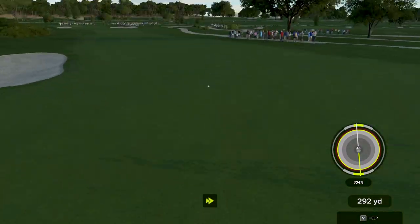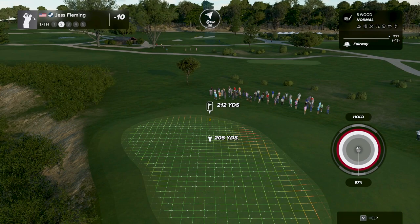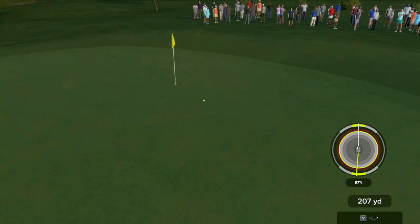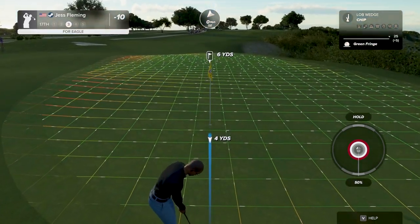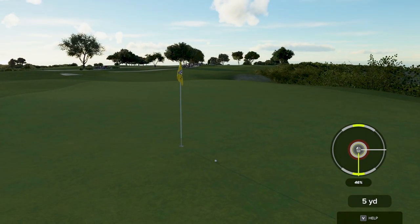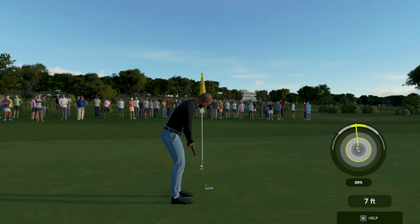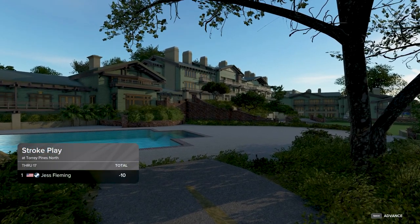That was an extreme amount of force. This one's about 210 from the pin. This is our third shot — six feet to the cup, six feet to the cup. Let's give this a tap and we'll move on. After that one, you're sitting right there at 10 under.